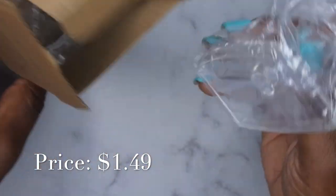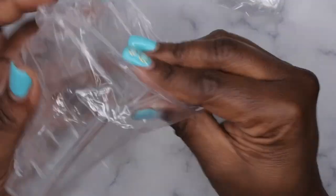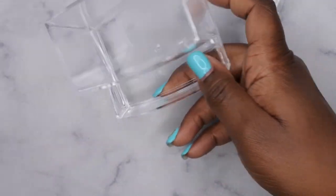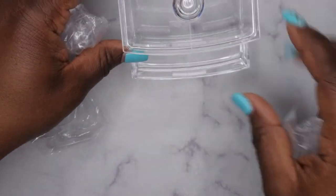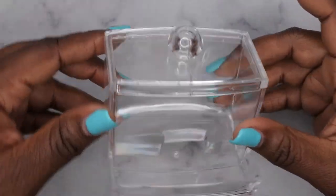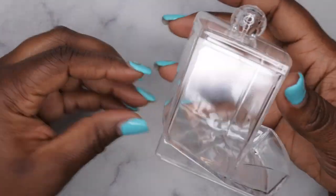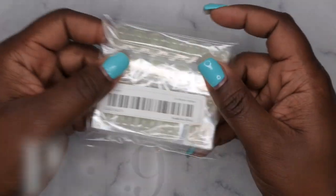I also picked up a cotton swab dispenser for my bathroom. You fill it up and it dispenses cotton swabs. It was a dollar and some change, so I definitely had to pick it up.